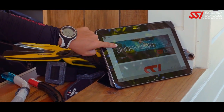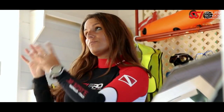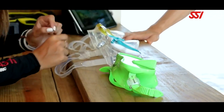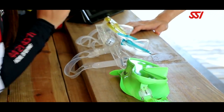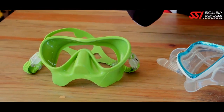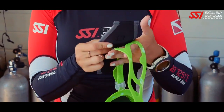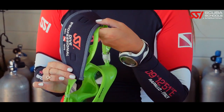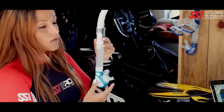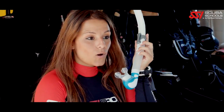Your comfort in the aquatic environment is directly linked to your equipment. A mask is your window to the underwater world and is the most important piece of your snorkeling system. The mask is designed to provide clear vision underwater, and proper fit ensures a secure, comfortable, and watertight seal. A neoprene strap adds extra comfort. There are a few different snorkel styles — dry, semi-dry, and standard — and your SSI instructor will help you decide which is best for you.